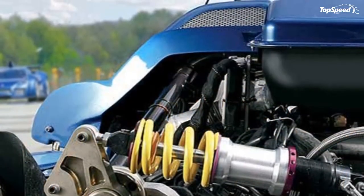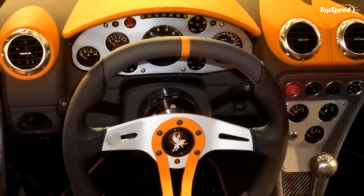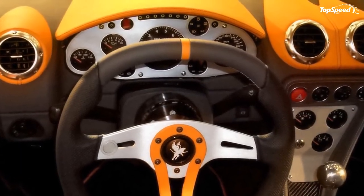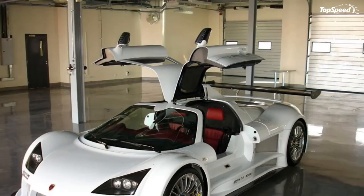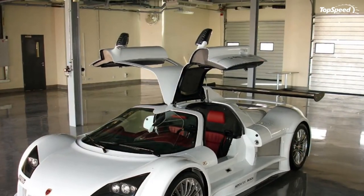If we had the money to burn, we'd pick the Huayra without any hesitancy. But if we're on a half-million dollar budget, the choice between the Apollo Sport and the Aventador is something that we might lose a few nights' worth of sleep over.